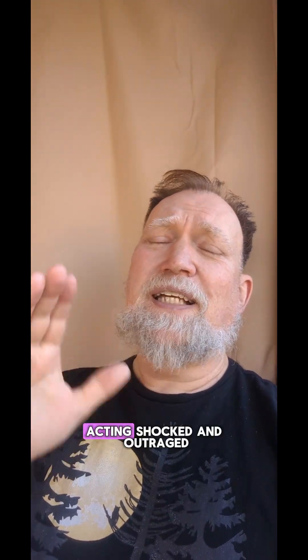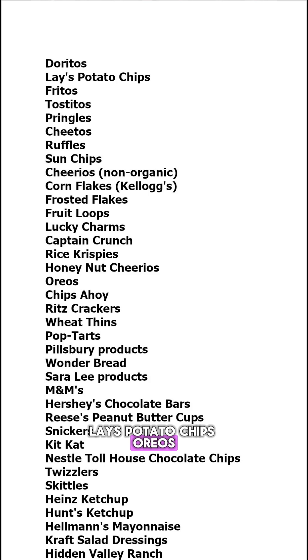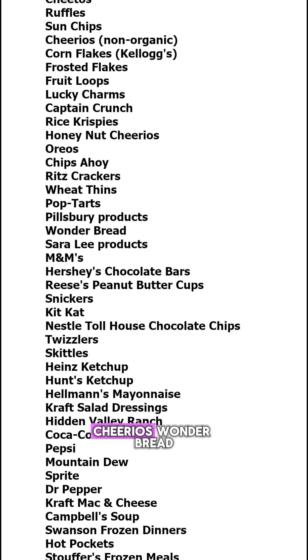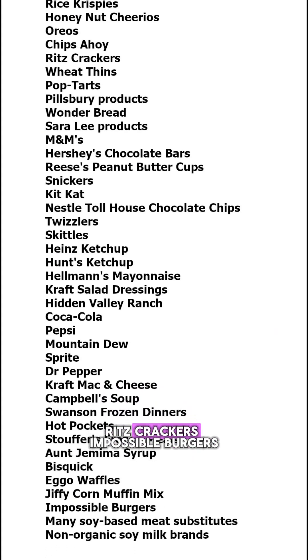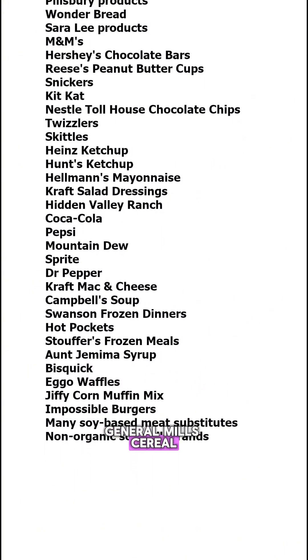Everyone's boycotting Campbell's Soup right now and posting about how they'll never buy it again, acting shocked and outraged. Let me ask you this — are you also boycotting Doritos, Lay's potato chips, Oreos, Hershey's chocolate, M&M's, Pringles, Pop-Tarts, Coca-Cola, Pepsi, Kraft mac and cheese, Cheerios, Wonder Bread, Jiffy peanut butter, Hellman's mayonnaise, Hunt's ketchup, Fritos, Tostitos, Ritz crackers, Impossible burgers, Nestle's Toll House chocolate chips, and General Mills cereal?